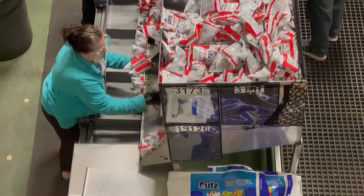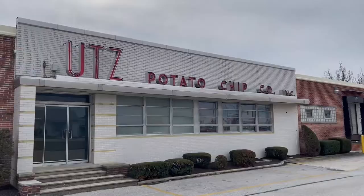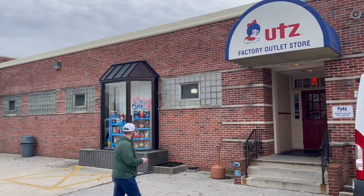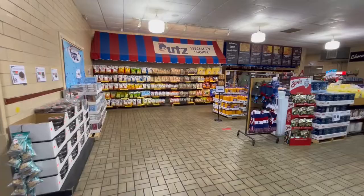The best part of the tour is that afterward you can come over here to their outlet where you can buy all the different snack foods they make. I'm going to try these — I think they'd be good as a topping on something. So give them a try.